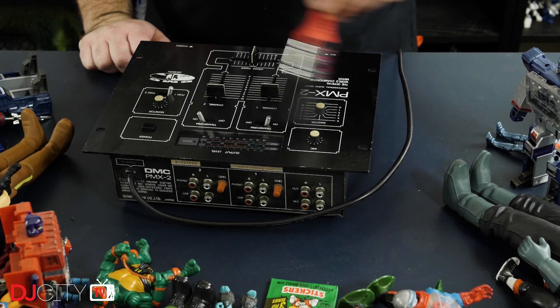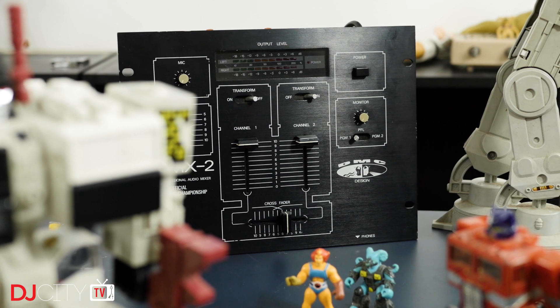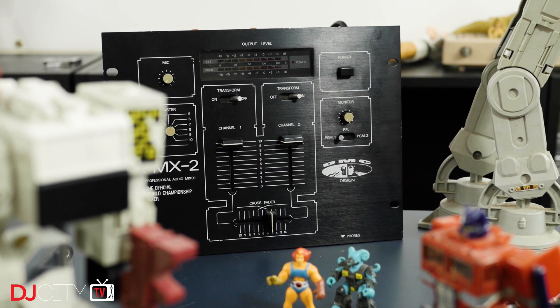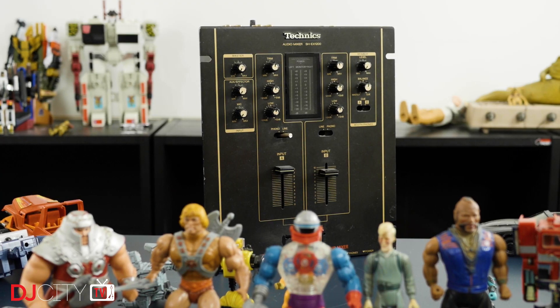The next mixer is incredibly important to the history of DJing in general. For quite a while the DMC PMX 2 was the mixer you had to use in the DMC Championship, so it played host to some of the most legendary routines of all time. Made by manufacturer Melos, there is also the PMX 2A model which has a crossfader curve adjust, but on this one you've got transform switches — not phono/line switches — for those crispy transformer scratches. I never owned a PMX 2 before, but one had to take a place on my shelf, because whenever I see it, it makes me think of the 1992 World Finals when the Rock Steady DJs changed the whole DJ game in just six minutes.